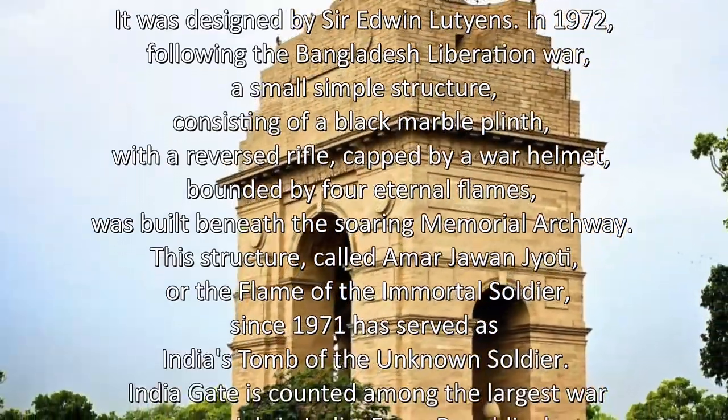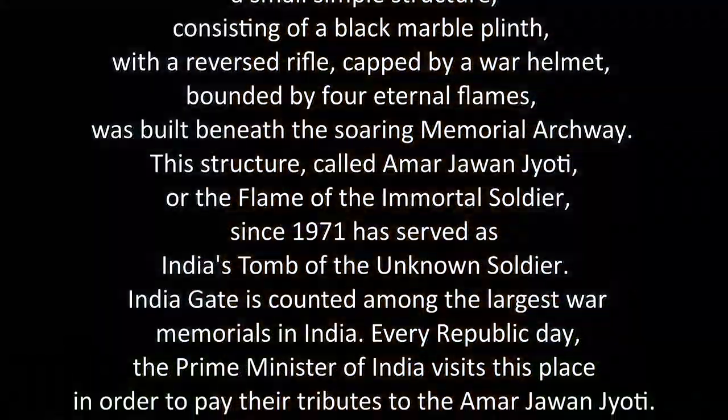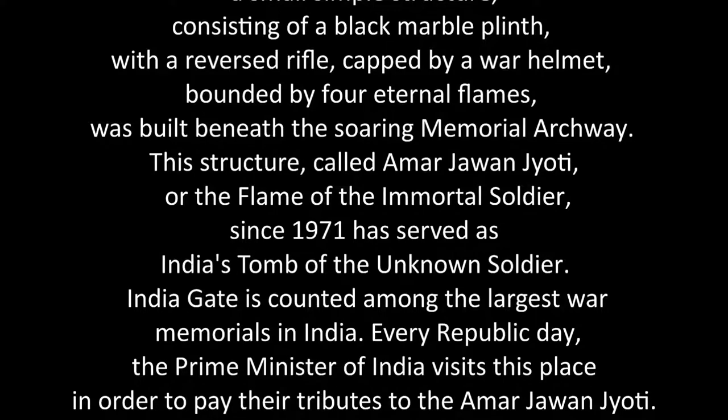In 1972, following the Bangladesh Liberation War, a small simple structure consisting of a black marble plinth with a reversed rifle, capped by a war helmet, bounded by four eternal flames, was built beneath the soaring memorial archway. This structure, called Amar Jawan Jyoti, or the Flame of the Immortal Soldier, since 1971 has served as India's Tomb of the Unknown Soldier.